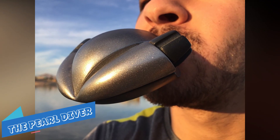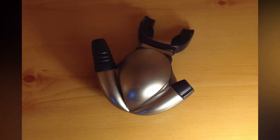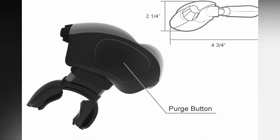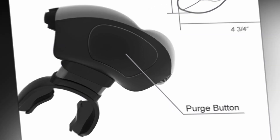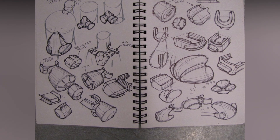The Pearl Diver is a compact second-stage diving regulator with a streamlined design. The product was made to be more hydrodynamic, allowing for easier movement through the ocean while scuba diving.